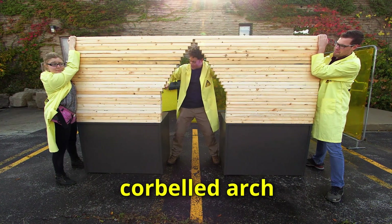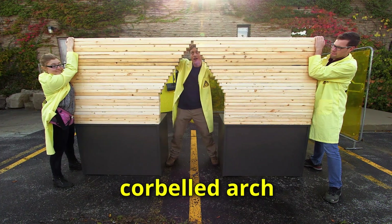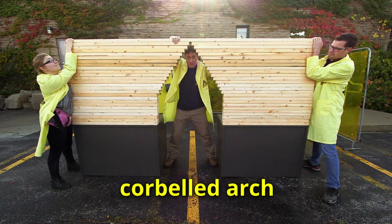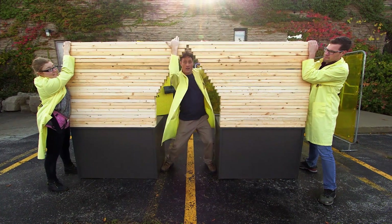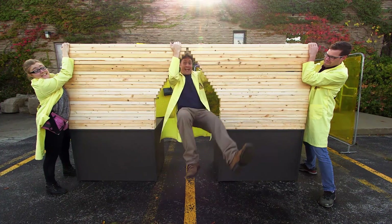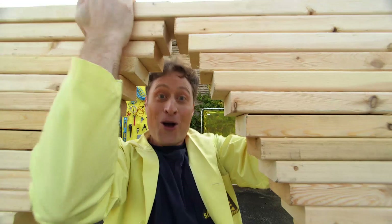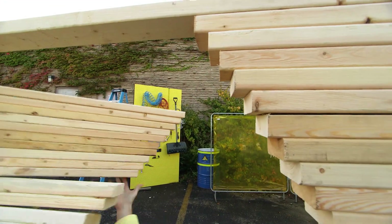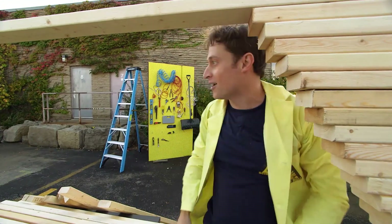We went straight up until we got to these layers, and they got a little bit closer and closer to the middle until the last piece is one big solid piece. And if we built this right, it should be strong enough to hold me up. Science! Well, it held me up for a minute, didn't it?